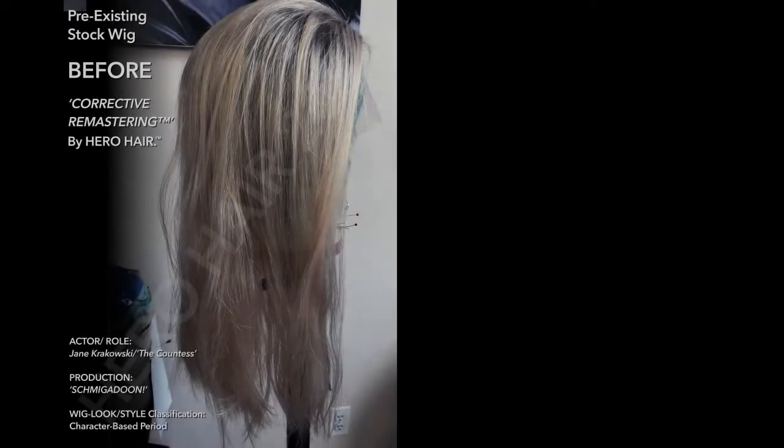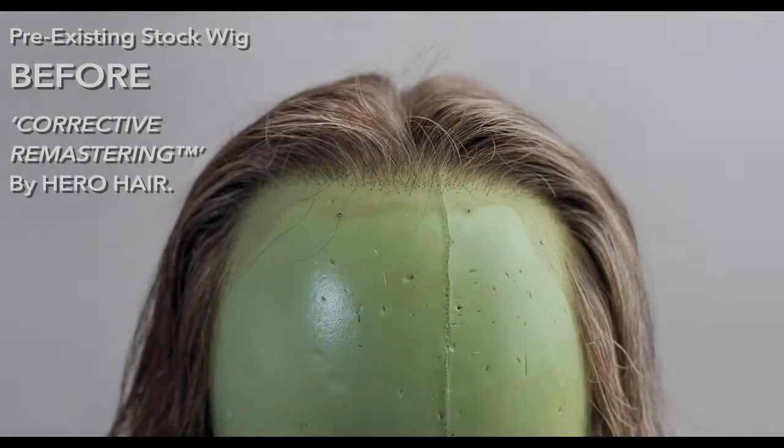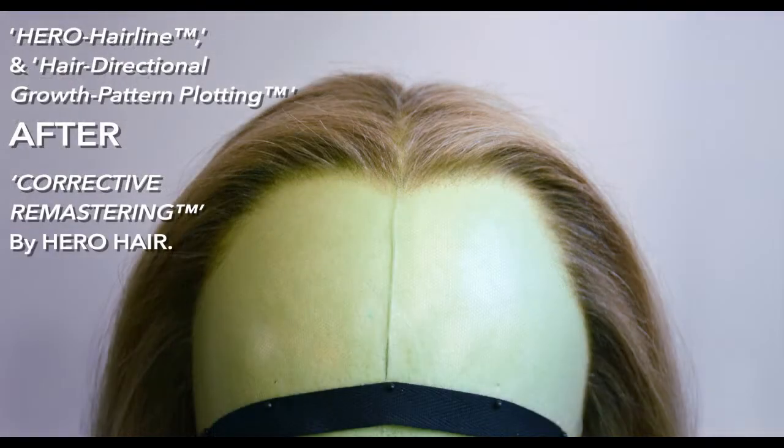As we leave Hero Hair lead artist Madison Frye ventilating the refronted full nape reveal for Jane's wig, this is where we should talk about the difference between a standard industry refronting of a pre-existing rental stock piece and what Hero Hair does that goes significantly beyond that standard — what our studio has pioneered, known as corrective remastering. When we received this stock wig from Schmigadoon department head hair Julie McAfee, we would already be applying our studio's exclusive Hero Hair line as well as hair directional growth pattern plotting.